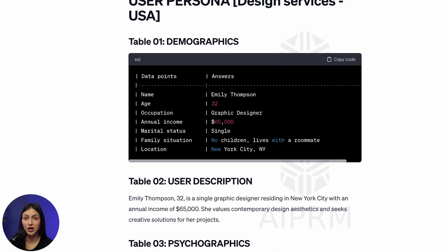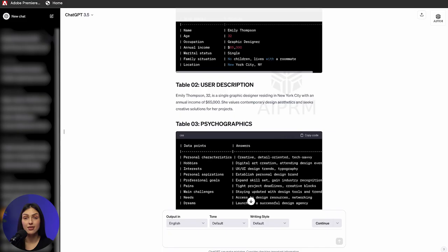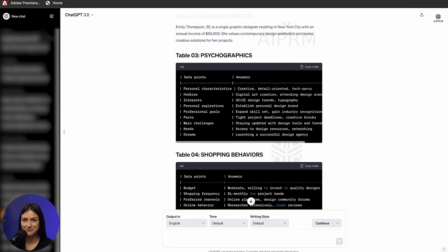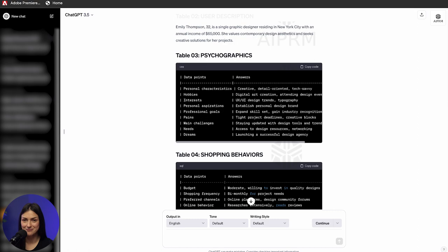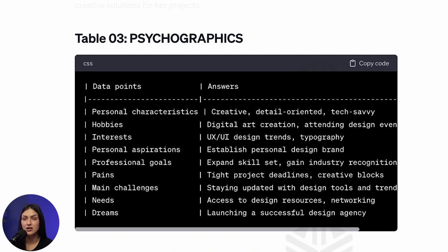The first table is all about demographics, where we can see some general information about our potential client like age, occupation, annual income, and more. Then there's psychographics. Here we have a lot of valuable details about our persona such as their interests, goals, main challenges, and needs. These key points will help us a lot while doing cold outreach because these are the things we need to focus on in our email.